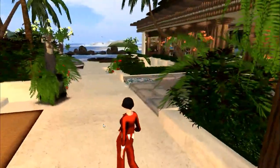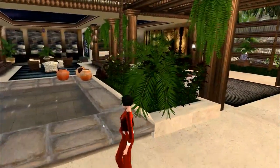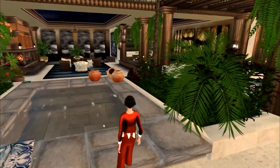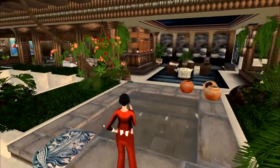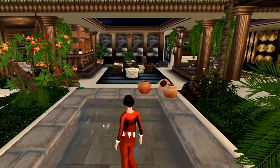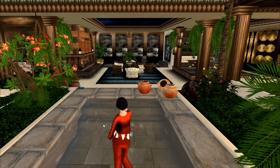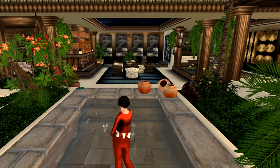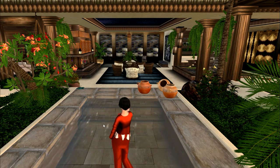This house has two pools. This is a small kind of exercise pool, I think. There aren't really a lot of animations in here for swimming — I think there's one animation on a float.